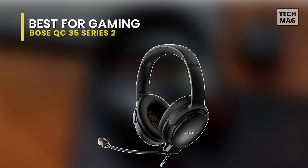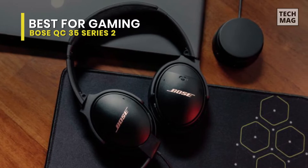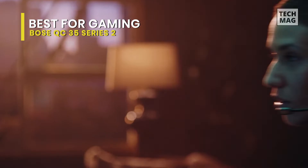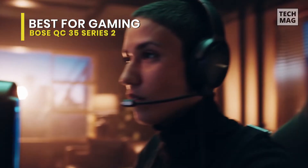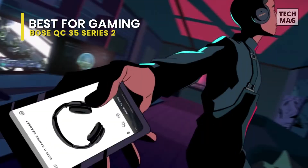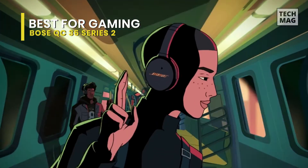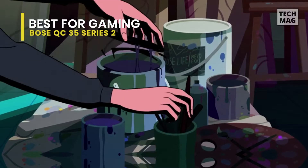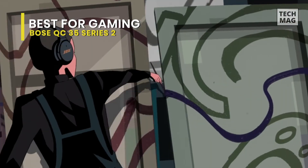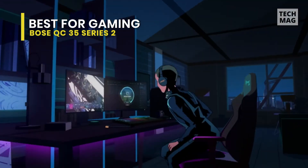Best for Gaming: Bose QC 35 Series 2. These are versatile wireless over-ears with a very comfortable fit. This excellent headset is the first from Bose engineered for both wired gaming and wireless lifestyle use. You can play everything from the latest games to your favorite music with these two-in-one headphones. They have a long 20-hour battery life, and their outstanding noise isolation performance can easily block out any background noises, so they're ideal for long days on the go. They don't come with any sound customization features, but their neutral sound profile is suitable for listening to various audio content types. These headphones are amazingly comfortable — unlike the Apple AirPods Max, they're lightweight and don't clamp too tightly on your head.